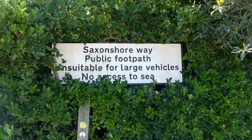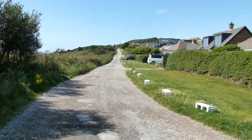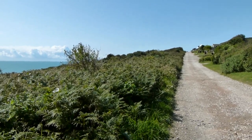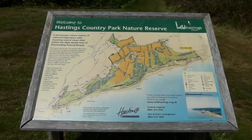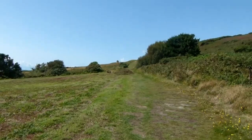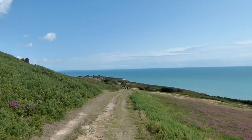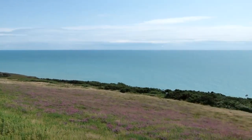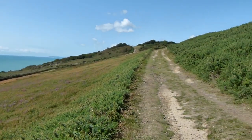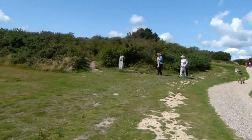Never seen a Saxon Shore Way sign like that before. Now we go up here — it's called Channel Way. Decent sea view over to the left; we're still following this unmade road called Channel Way. Now entering Hastings Country Park. Saxon Shore Way continues along this path. That's looking back the way I've just climbed — astonishing views. And there's the path climbing with astonishing views to see.